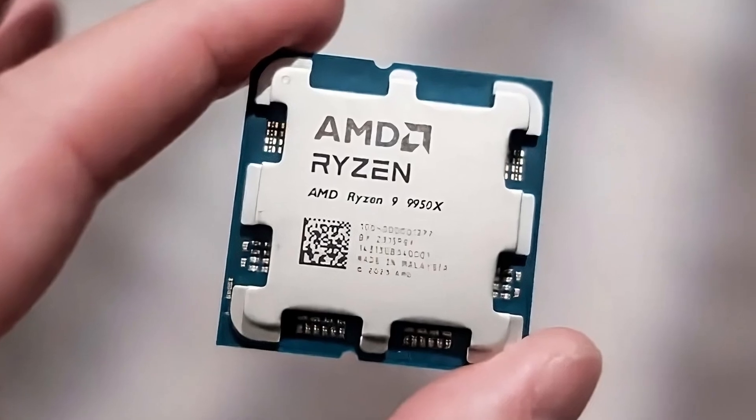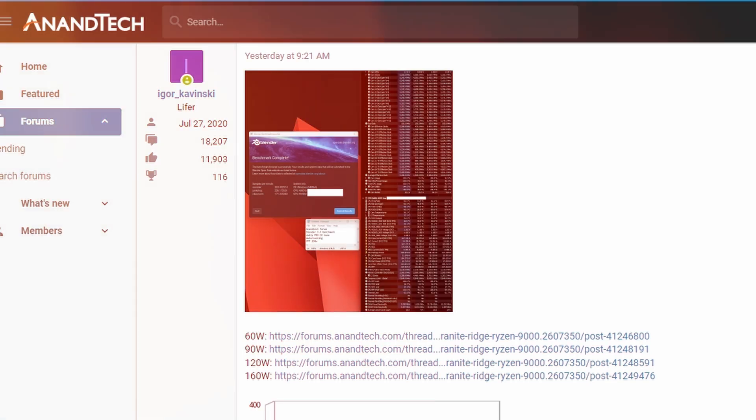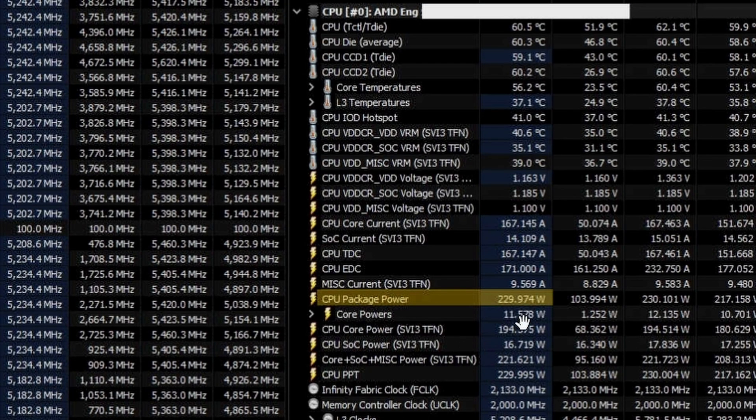With the Ryzen 9000 series launching soon, leaked performance benchmarks from AnandTech are available. The Ryzen 9 9950X was tested at 60, 90, 120, and 160 watts. The test uses Blender 3.3 with daily PBO co-tuning and water cooling, and the CPU package power reached 229.97 watts — essentially 230W, which is quite high for an AMD processor.